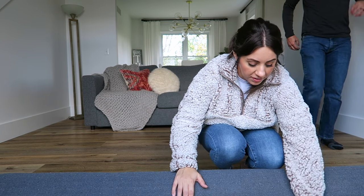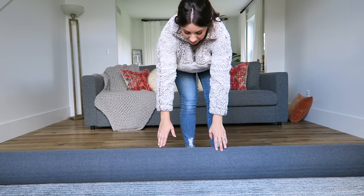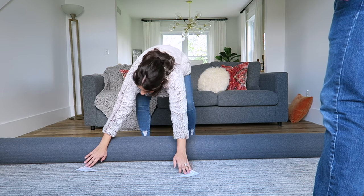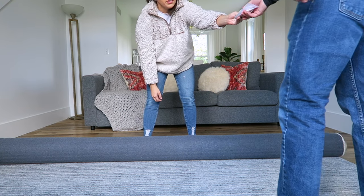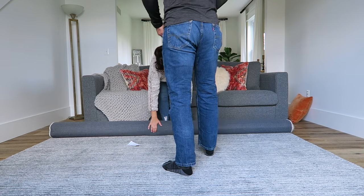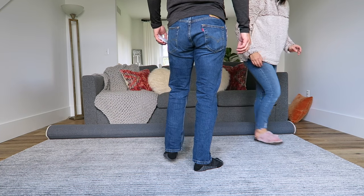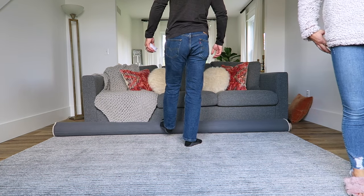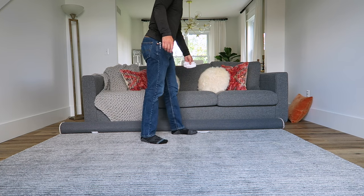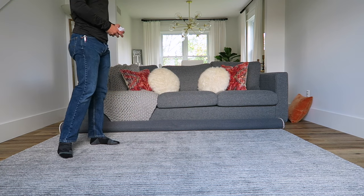The moment of truth, everyone. I actually really like this rug. Wow, that is comfy on the feet. Can't have the dogs get in here. Wow, I love it! It actually makes this look grayer — a lot grayer. It really does.